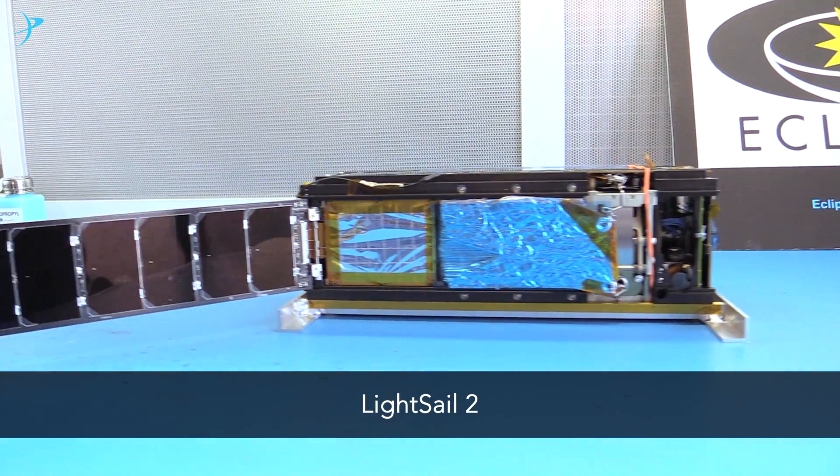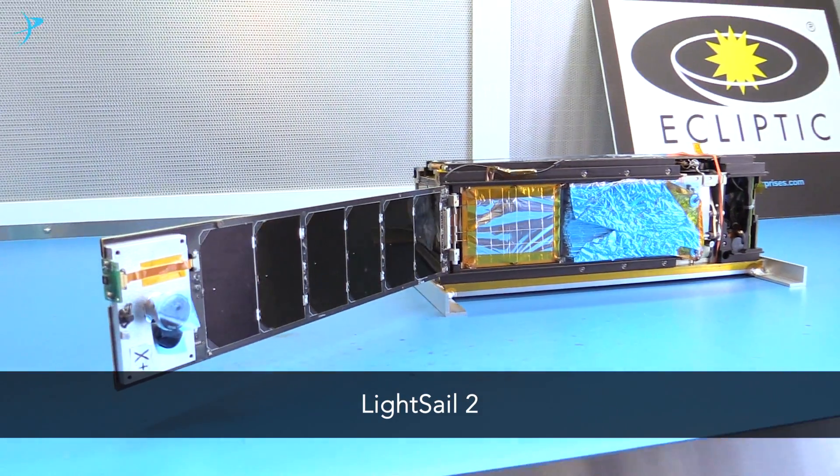Our LightSail 2 spacecraft is about ready to make space exploration history. It will be the first CubeSat to demonstrate controlled solar sailing. And we're inviting you to be part of this history-making event.